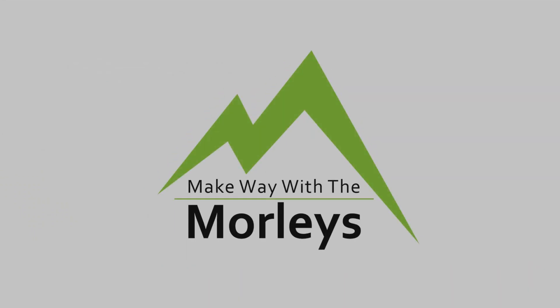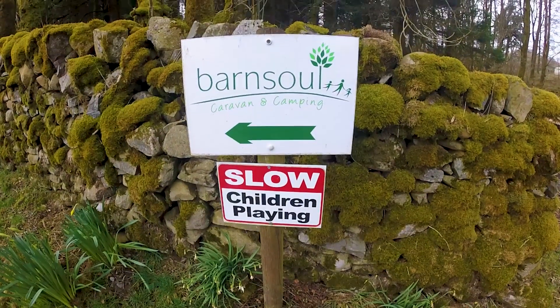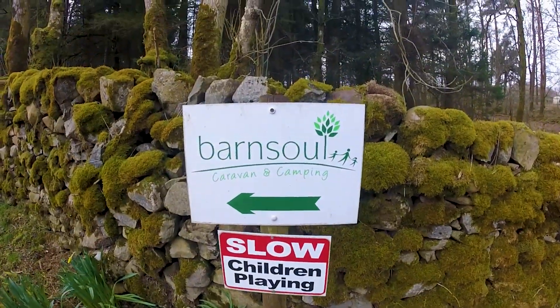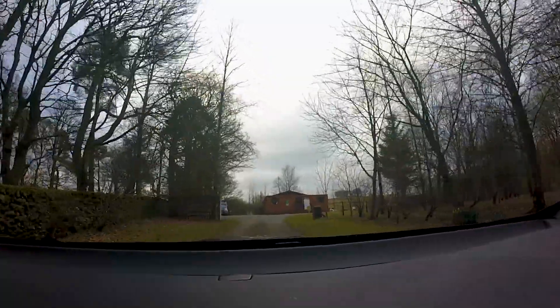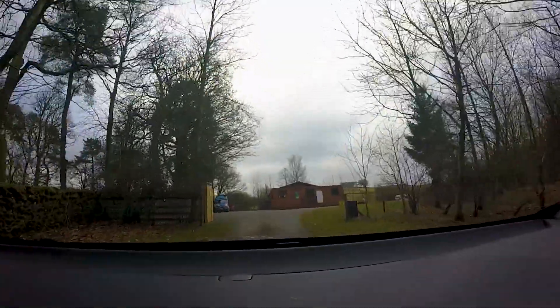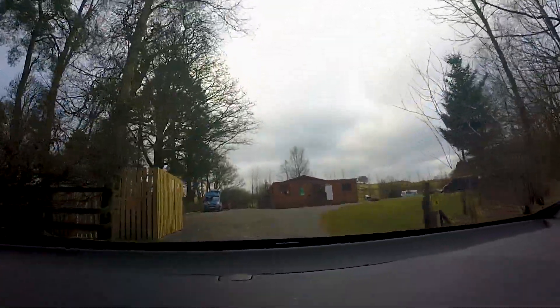Hey guys, welcome back to My Way with the Maulies. This week's video is a site tour of Barnsoul Caravan Park that we stayed at recently on our trip to Scotland, as we come up the drive here.